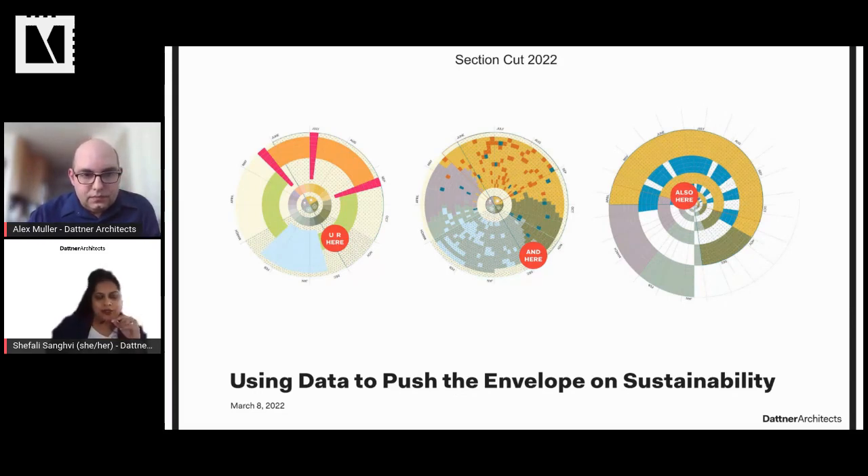My name is Shefali Sangvi. I'm a senior associate in Datner's housing studio. My interest in architecture really relates to affordable housing, and I've believed from the very beginning that you can't talk about affordable housing without talking about sustainability. Once I came to Datner, I realized you couldn't talk about the work we do here without talking about sustainability — it truly is an integral part of our responsibility as we continue to build out our environment.